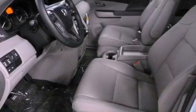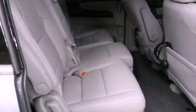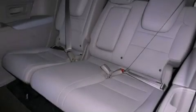The heated seats can warm you up in seconds, keeping you and your passengers comfortable the whole trip. With an EPA estimated rating of 28 miles per gallon on the highway, fuel efficiency is still high on the list of priorities.